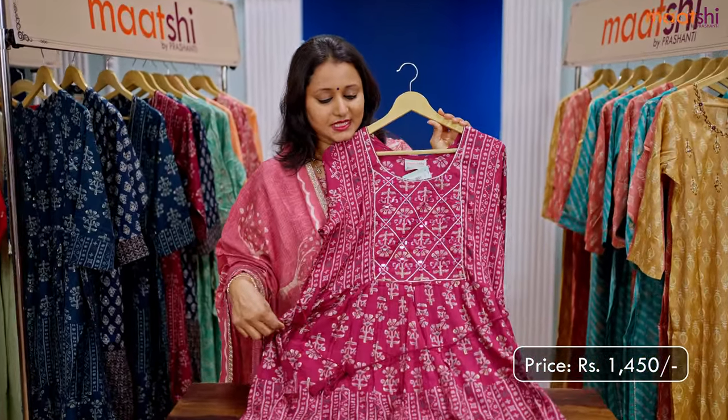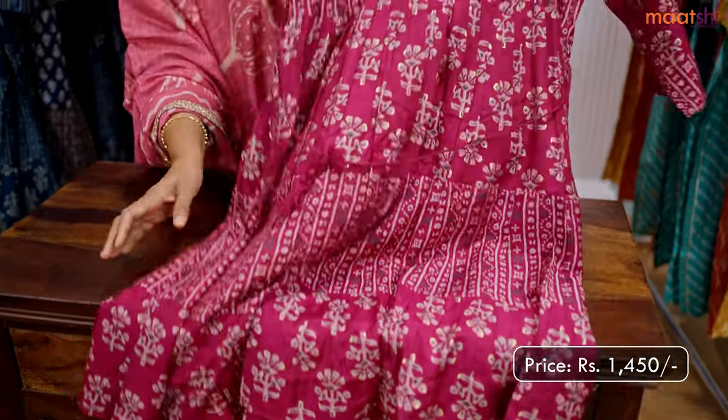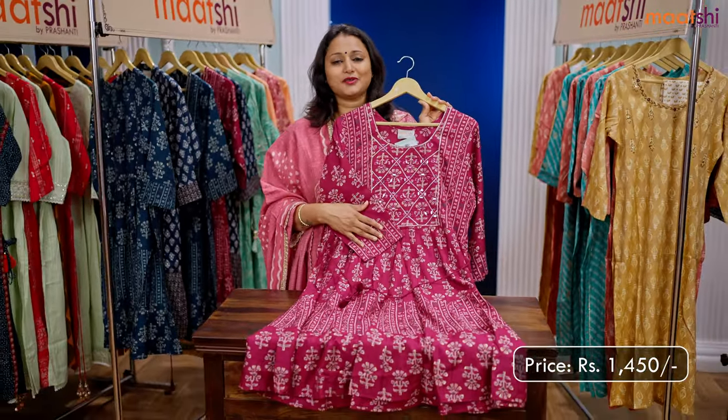One more pretty color in the same pattern — a lovely shade of magenta with floral and geometric prints that runs throughout the top. Frock style with simple mirror work embroidery in the neckline with three-fourth sleeve, priced at ₹1450.